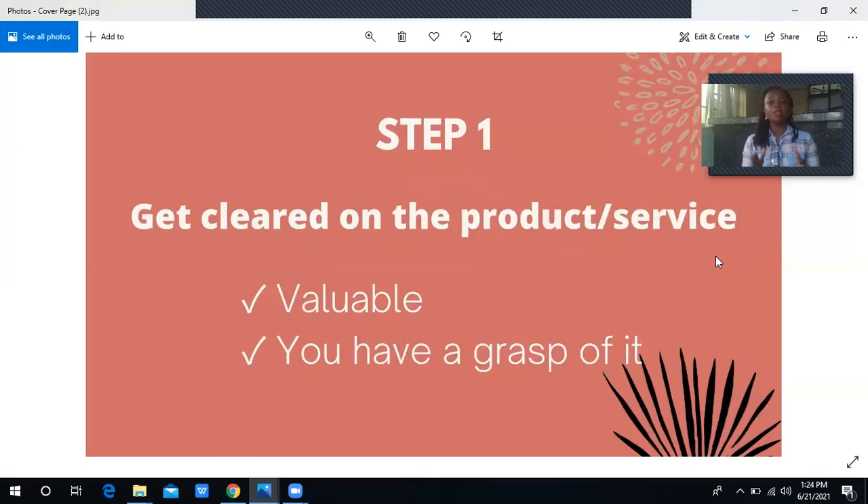Step one: get clear on the product or service you offer. When it comes to selling on social media, you need to be very clear on what you are selling. You need to understand the product more than the buyers, because what you know will inspire what you teach people, and what you teach people determines the volume of sales you make. You need to understand that the product you are selling is very valuable — when selling online, it's all about value exchange.